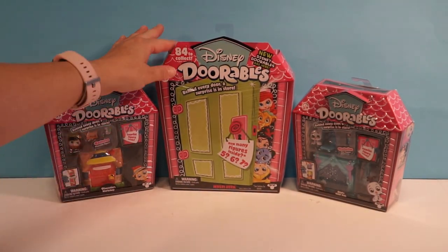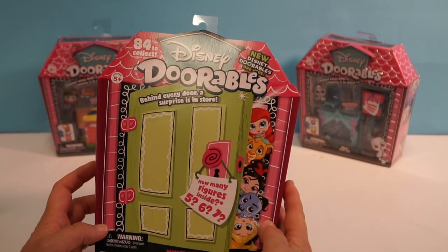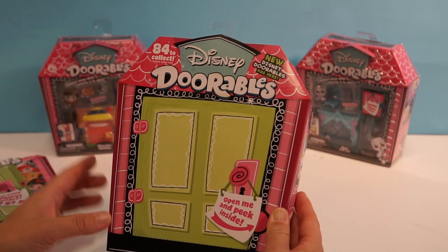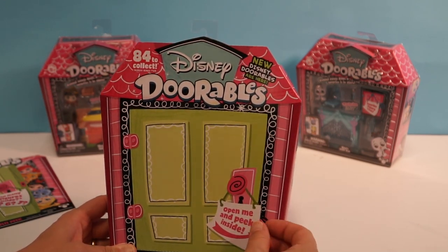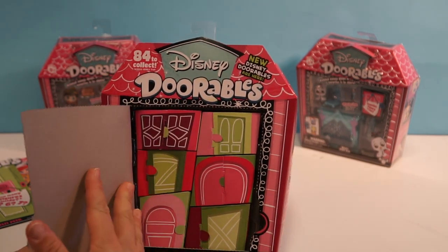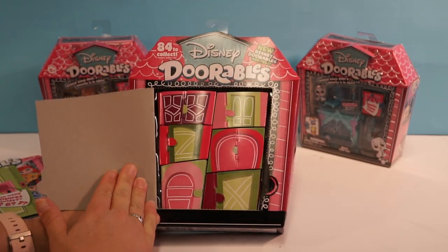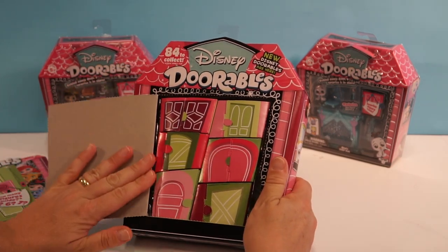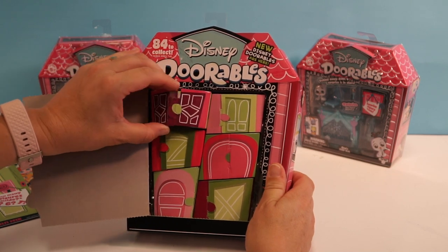Alright, so let's open up this big box. You take this off, you've got your little doors and we're just going to go ahead and open this up. Oh, that's cute! Look at those blind boxes right there. That's a lot of doors. So we have six.